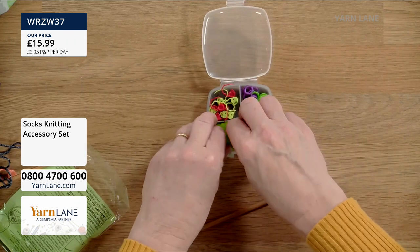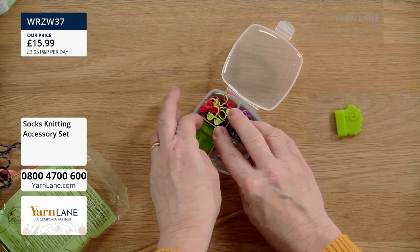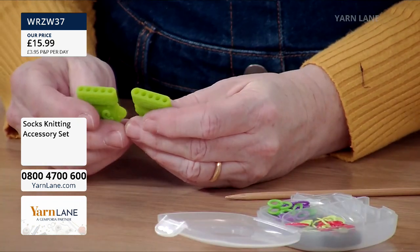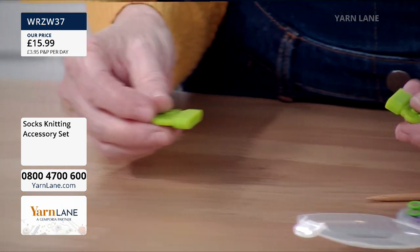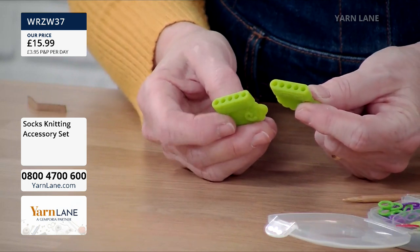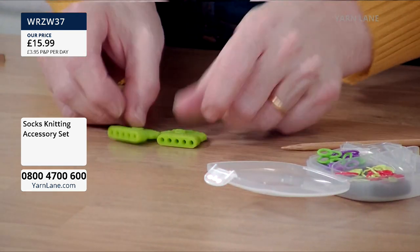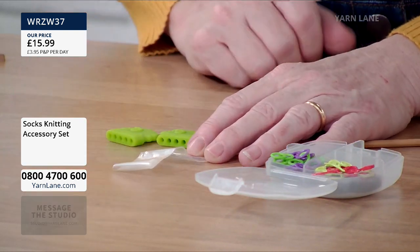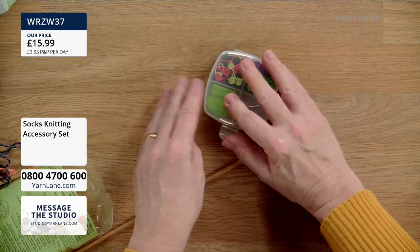Socks are often knitted on double-pointed needles, and these point protectors and holders have four holes so you can put all four double-pointed needles through them at either end to keep them together and protect them. Finally, you obviously need a needle for sewing in your ends and sewing it up. It's just a really useful little pack of everything you need for knitting socks. If you know someone who likes knitting socks, this is a brilliant thing.